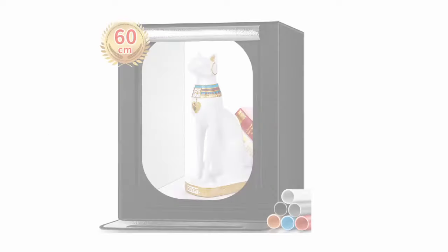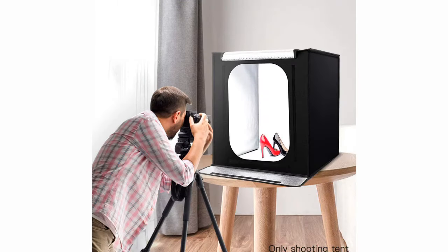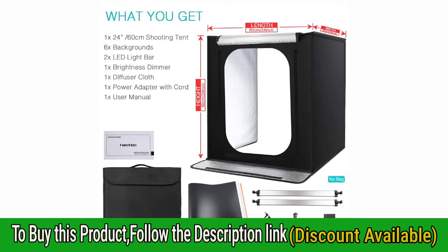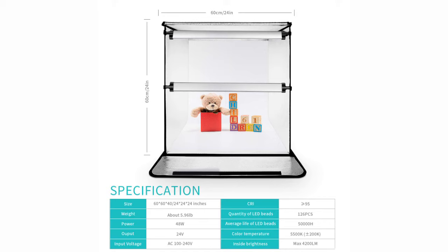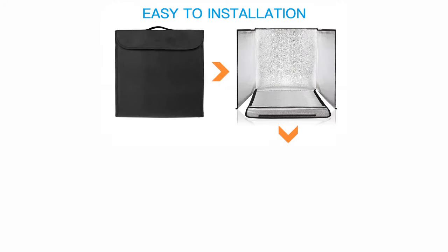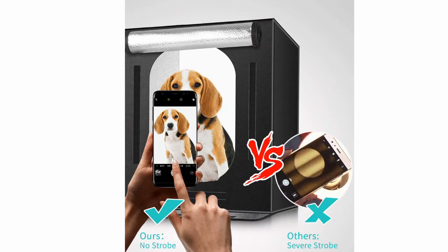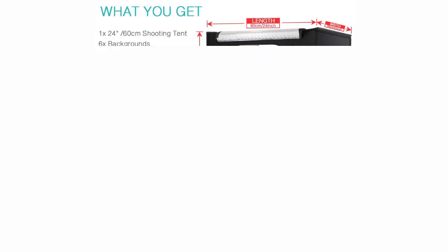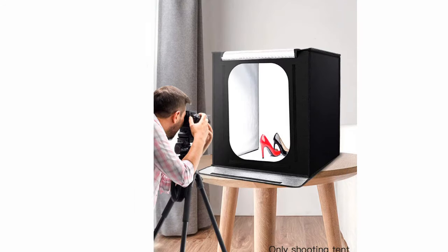Number 1: FOSITAN Photo Box. The FOSITAN F60II is a professional medium photo box with a length, width, and height of 60 centimeters (24 inches). It can shoot products of size about 45 by 45 centimeters. It allows you to avoid complicated background editing processes. It is perfectly suitable for jewelry, cosmetics, food, bags, shoes, glasses, watches, craft decoration, and other product shooting.